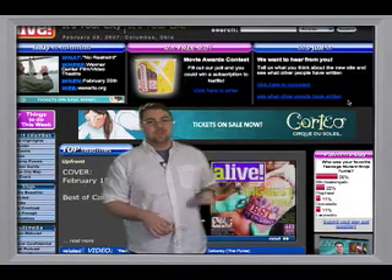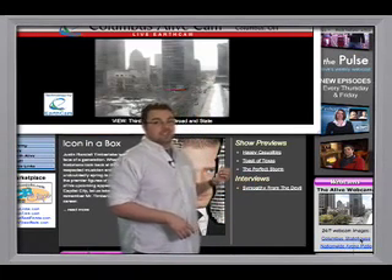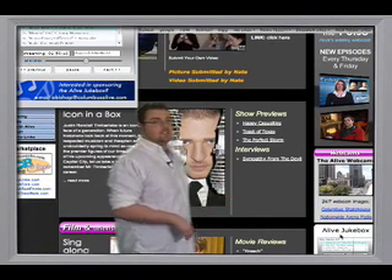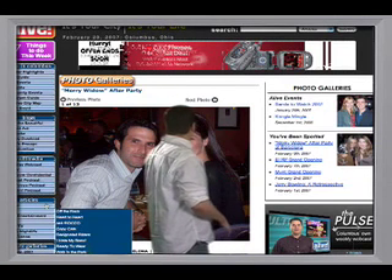Michelangelo was my favorite. Then there are the live webcams. Let's see what the traffic is like downtown. The jukebox — I love that song. And our latest photo galleries. I think I know her.